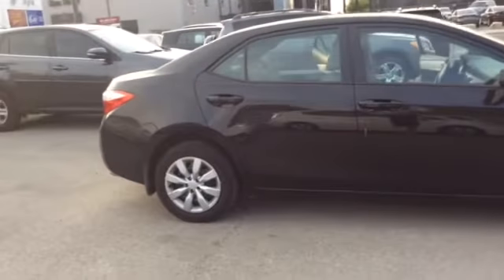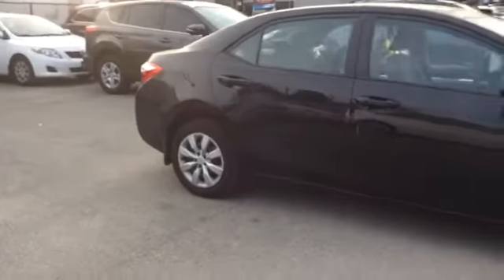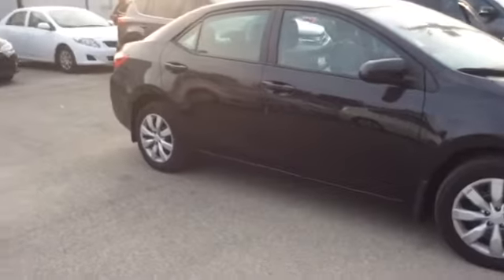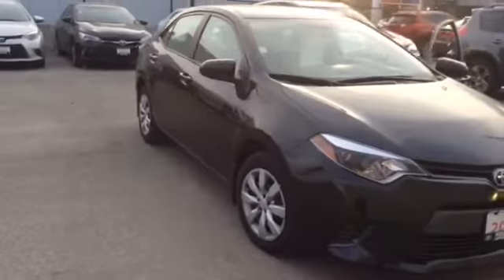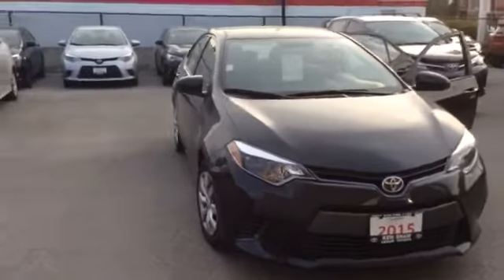If you have any further questions on the vehicle, please do not hesitate to ask. I am sure I sent you a copy of the Carproof in the previous email, but I will attach another one just in case you did not see it.